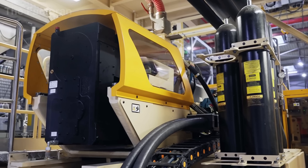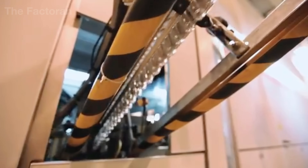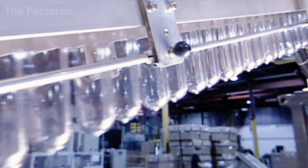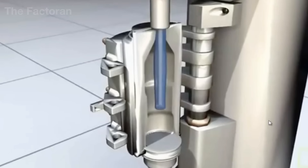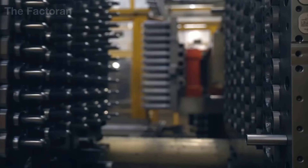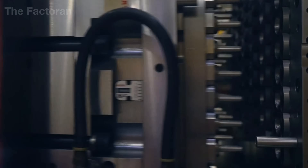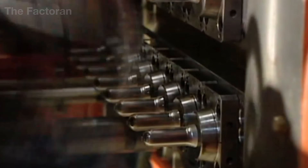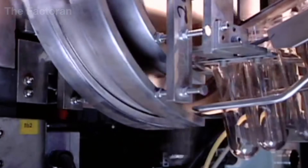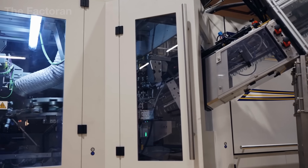Before every drop of Coca-Cola can be bottled, the factory needs its container. For PET plastic bottles — the most common packaging worldwide — the journey begins with small preforms no larger than a finger. Once heated and stretched inside blow molding machines, these preforms expand under high-pressure air to form the familiar Coca-Cola bottle shape. Thousands of bottles are produced every minute, and each one undergoes rigorous quality inspection before advancing to the filling line.